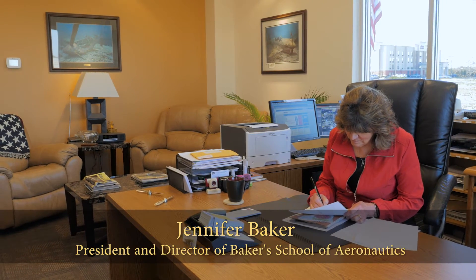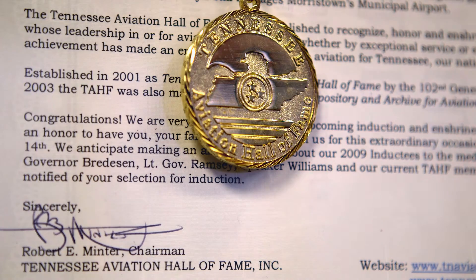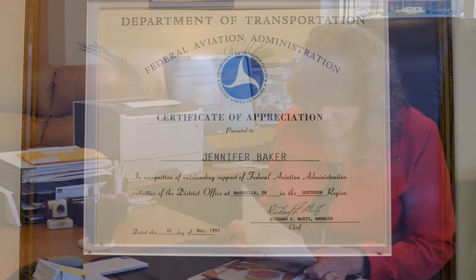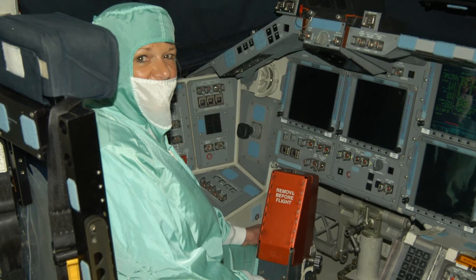Jennifer began as an AMT instructor in 1978, into a career that would propel her to national recognition in the aviation industry. This is why the U.S. Armed Forces, the aerospace industry, and NASA continue to use Baker School for their training and certification needs.